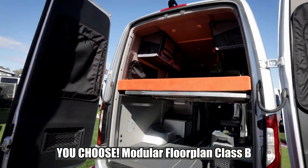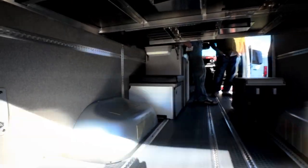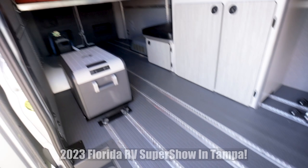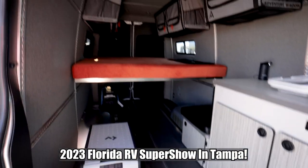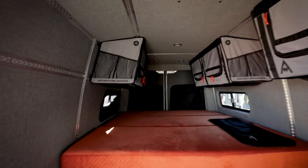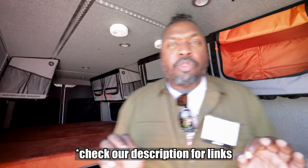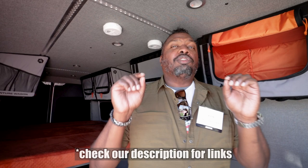Thank you for joining us. Welcome back to the channel. I'm Hank Strange. This is Strangerpalooza. We're at the 2023 Florida RV Super Show, and we're actually in the Winnebago booth.